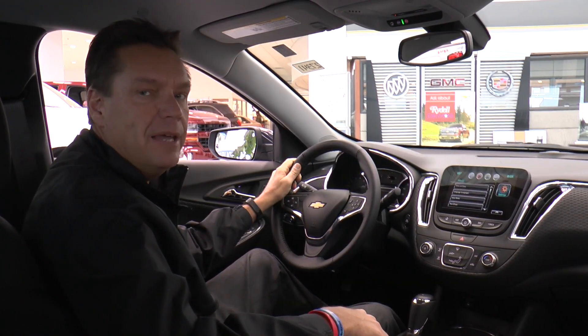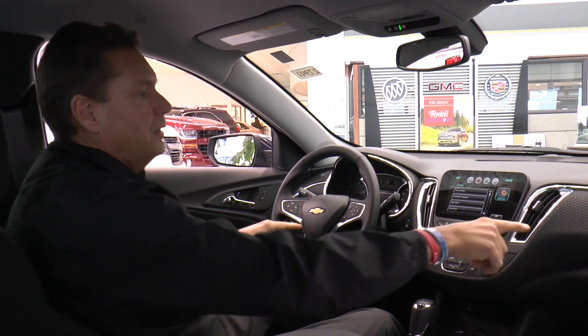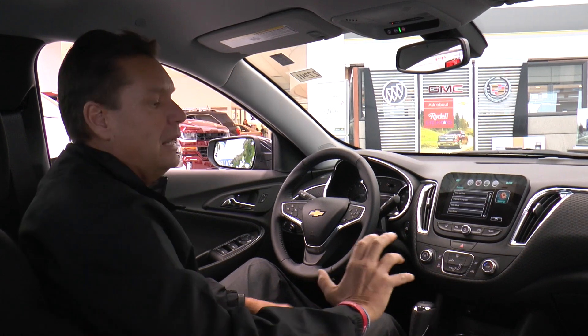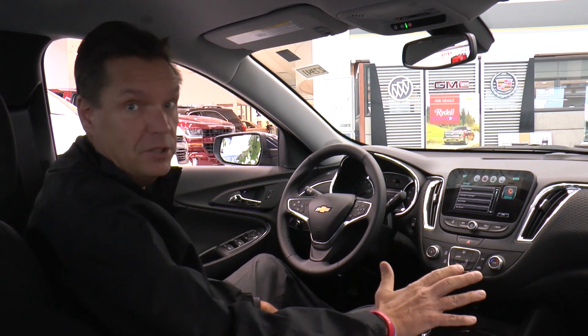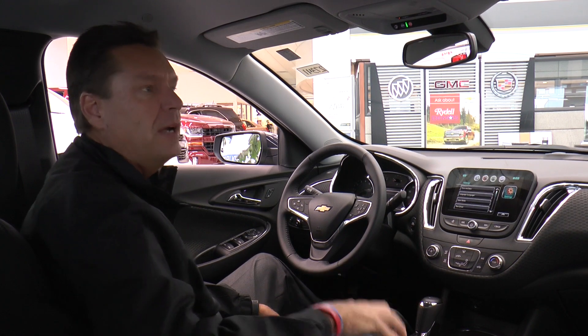It has all the latest safety features — 10 standard airbags, including side curtain airbags, front airbags, and thoracic airbags on the outside of each seat. It has stability and traction control; the car will not let you get out of control unless you turn off the traction control button, and I suggest you don't even show your kid where that is.